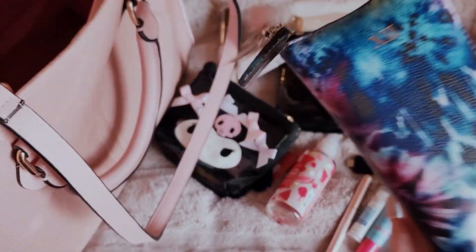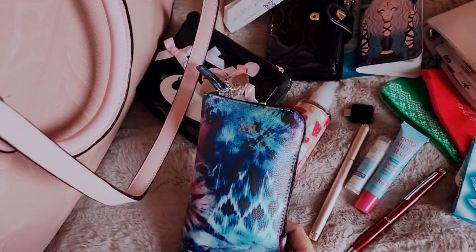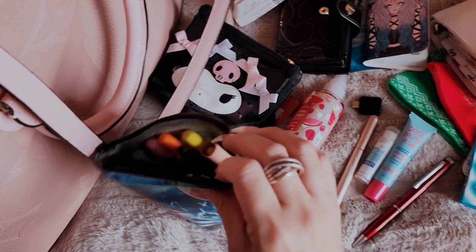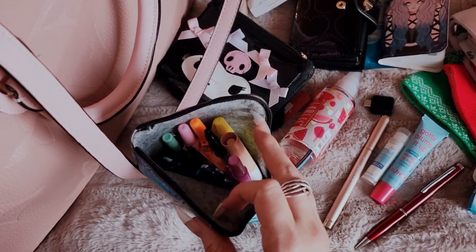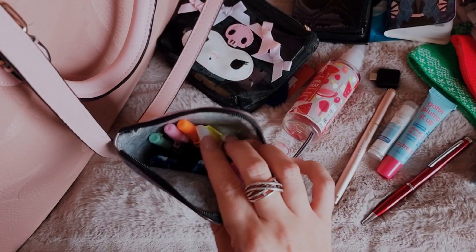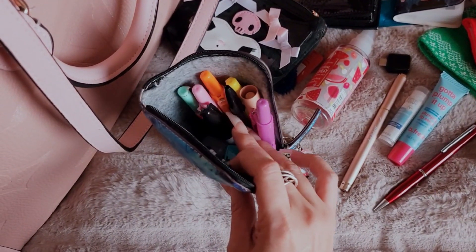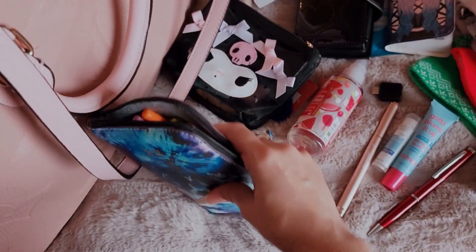And then this is just my pen pouch — I've had this for so long. It's a Tula 12 pen pouch. You can actually put glasses in here too. But of course I just have a bunch of highlighters, my scissors, an extra pen, a Sharpie. Things like that.